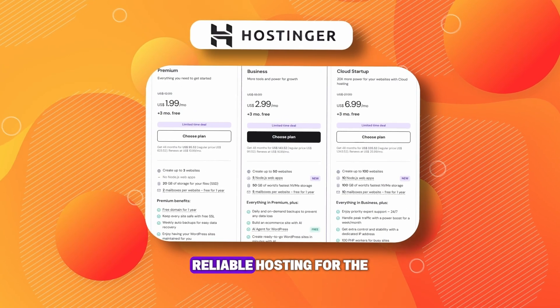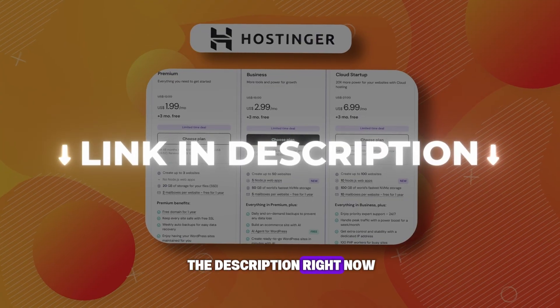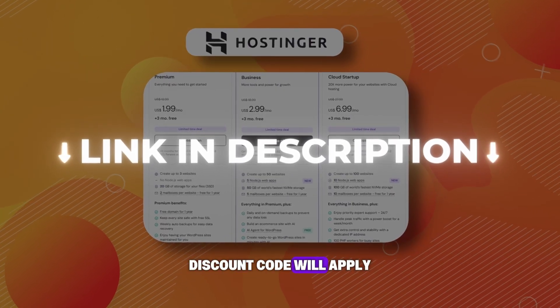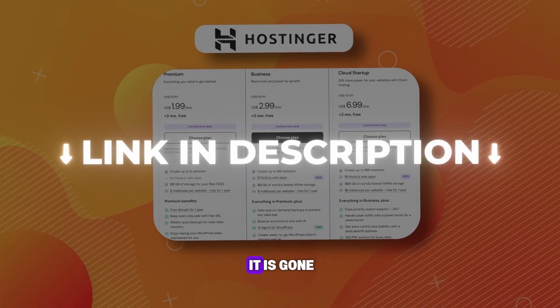If you want fast, reliable hosting for the lowest possible price, click the link in the description right now. The Hostinger coupon code and Hostinger discount code will apply automatically at checkout, so lock in this Hostinger promo code deal before it is gone.